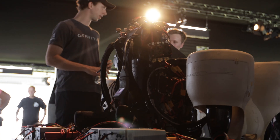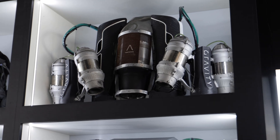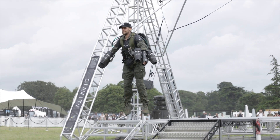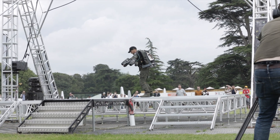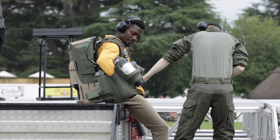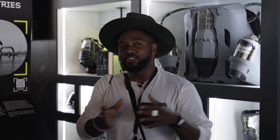Now here we are at the Gravity Industries booth, showing off the history of their jet suits created by founder Richard Browning. At Future Labs at Goodwood this year, they're showing off their first ever fully electric jet suit. It puts out enough power to power a whole house, which is insane, but it can only fly for a couple of seconds off the ground. The fully electric version is twice the weight of the fuel version, weighing 60 kilograms — like having a grown person on your back. It has 3D printed parts and is really at the cutting edge of flying jet suits using electric power.